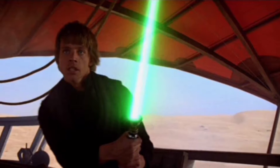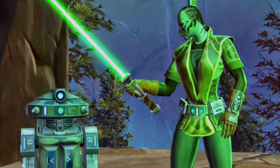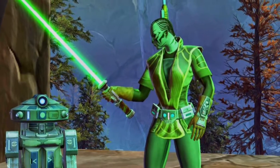The second lightsaber colour is green. Green indicated a Jedi Consular, a Jedi who preferred to reflect on the mysteries of the force and fight the dark side at its heart. The Jedi Consulars were not as aggressive as the Jedi Guardians.